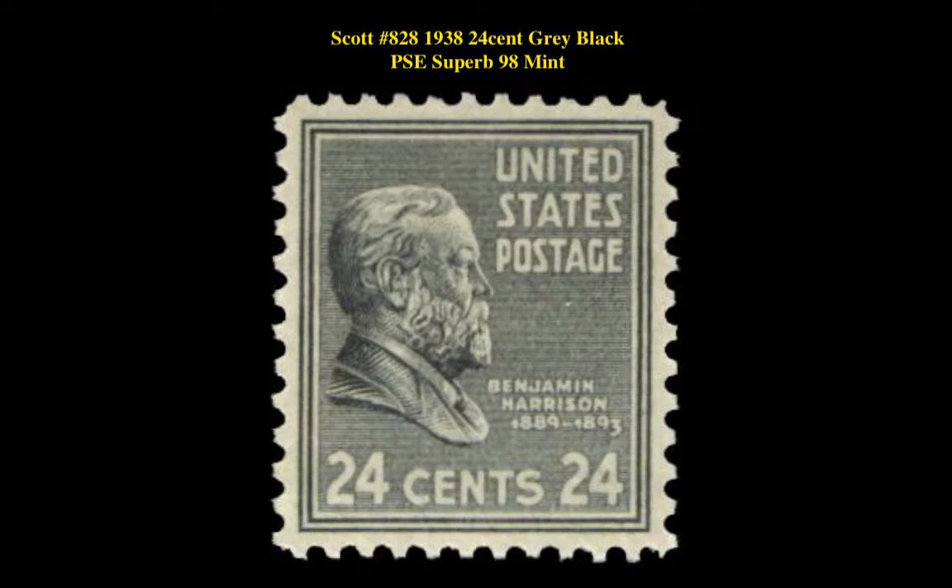Scott No. 828, 1938, 24-cent gray black, PSC superb 98, mint, original gum, never hinged.